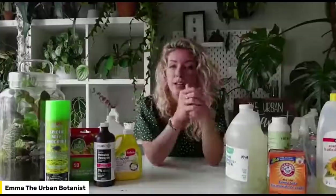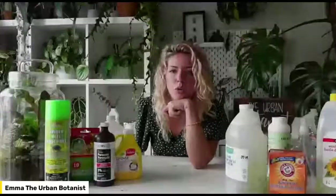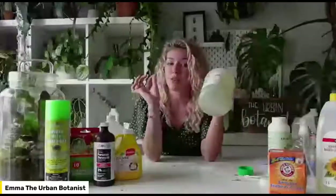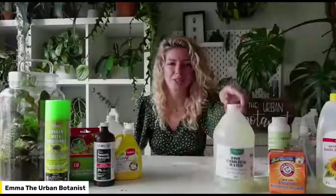Now I'm going to open up to questions for the next 10 to 15 minutes. From Facebook: what are the best solutions for pests on edible plants indoors? For anything edible, you always want to make sure you're not using pesticides — use a natural solution. This DIY recipe we just made works perfectly. You can also use neem oil or beneficial nematodes. It really depends on what the pest is, but this solution works really well on just about everything.